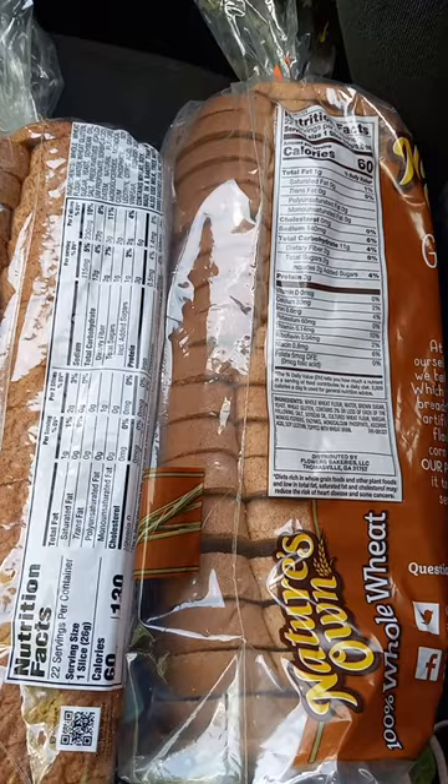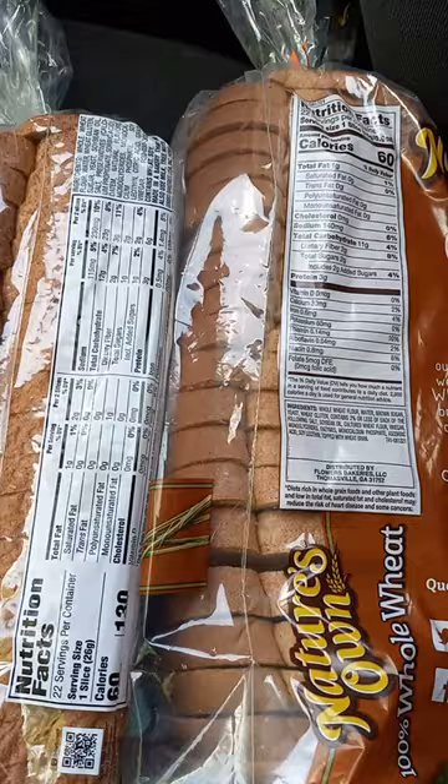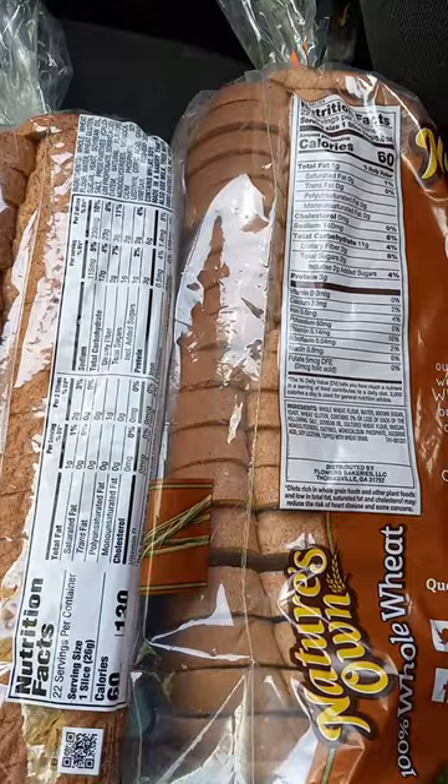I can kind of hover above these nutrition facts for a second and let you guys compare the two if you want. But if I had to choose one, I would say the Sara Lee wins. If I had to choose one bread to eat, Sara Lee wins. Thank you guys for watching, and God bless.